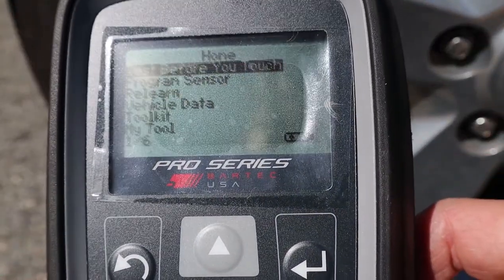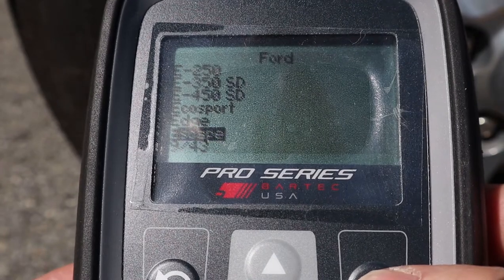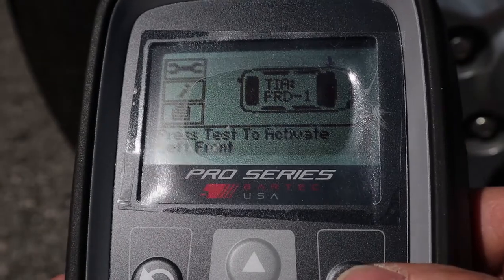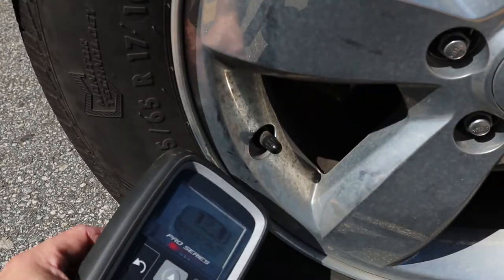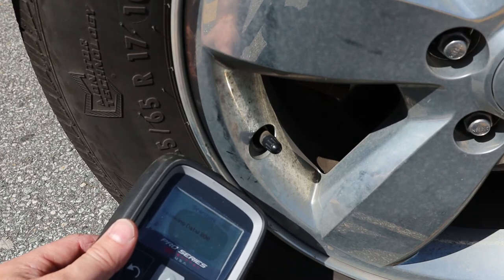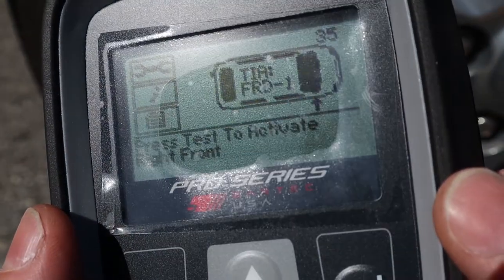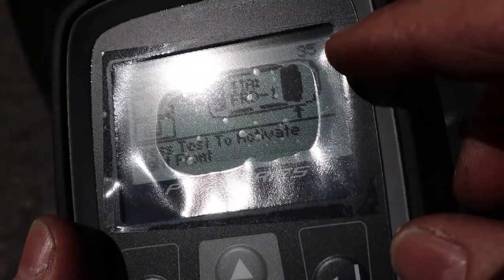I'll run you through the 'test before you touch' procedure. We enter this 2011 Ford Escape, walk to the front left, and it says 'press test to activate left front.' We're using Bluetooth here, so you put the tool right against the tire pointing to the sensor. It receives data — that beep tells you it's done — and it shows 35 PSI on the front left.